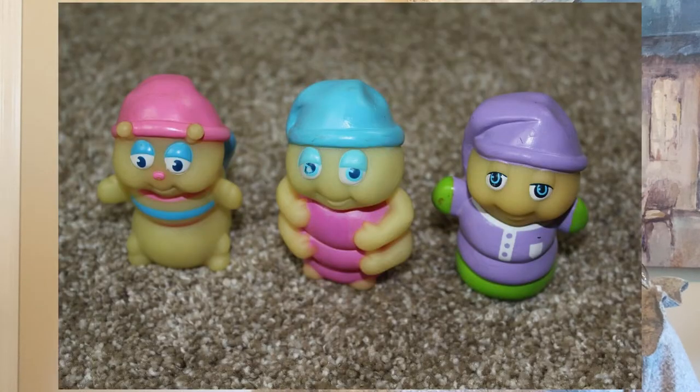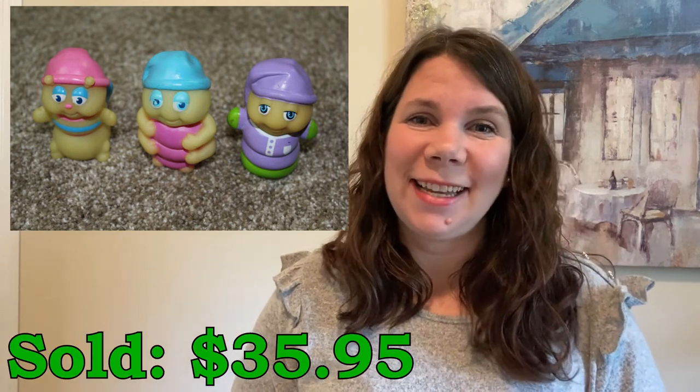The next item on my list are these cute little vintage glow worms. I actually picked these up at a Goodwill in a bag with 12 of them and I parted them all out — I did four groups of three. This group cost me 79 cents for the three and I sold it for $35.95. Some of these vintage toys can be really awesome sellers so definitely make sure you're looking them up when you find them.